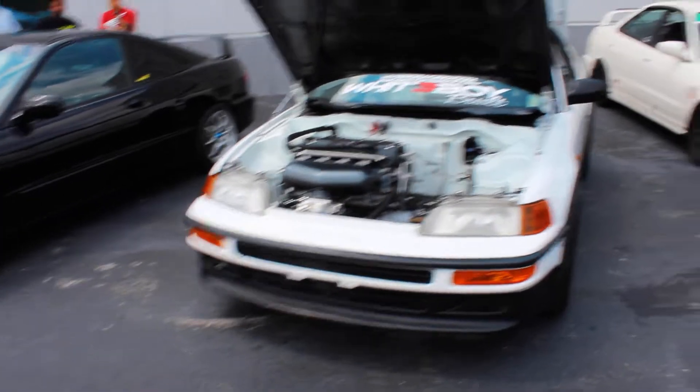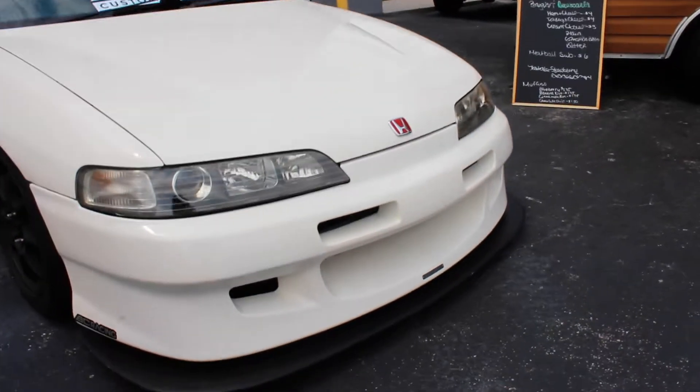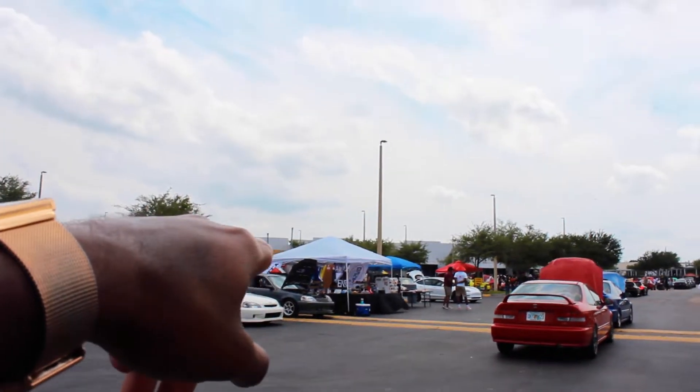There are so many clean cars here — check this four-door out, right-hand drive with the Mugen front bumper. There's so many awesome cars out here there's no way I can go around and show you guys each one. There's an EK9 Type R over there, race cars — just everywhere you look there are so many nice cars.